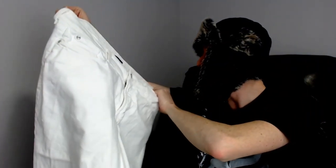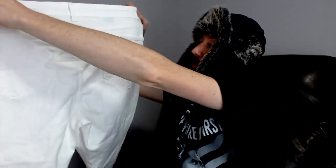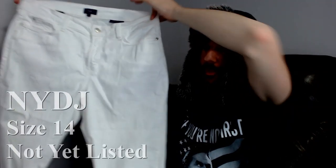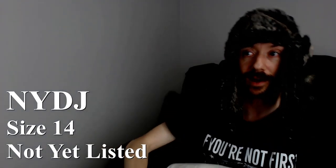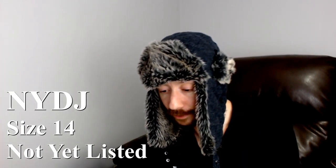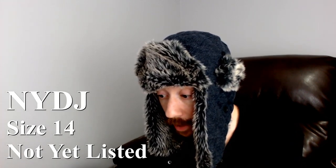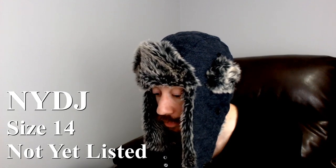Up next we have another pair of Not Your Daughter's Jeans, but these are white — they're messing with my brightness. They are an ankle style. I'll just describe these jeans: they are white. That is all. I'll get them off camera so everything brightens up again — the auto technology, isn't it wonderful? The white Not Your Daughter's Jeans should go from anywhere between $20 and $28.